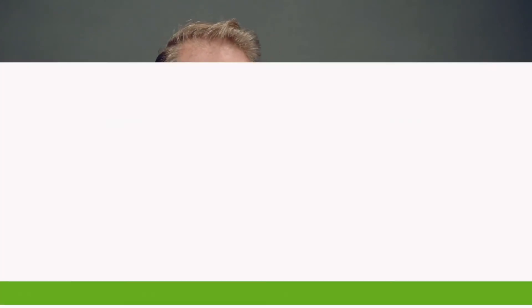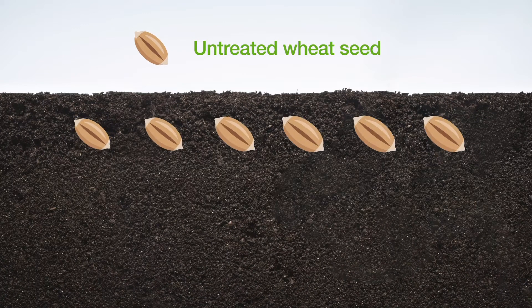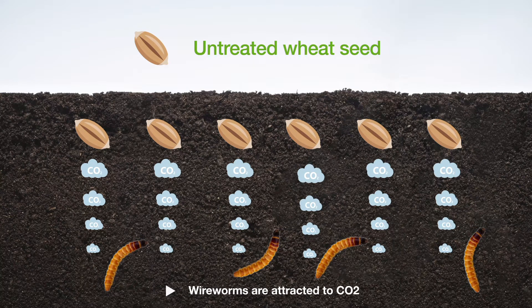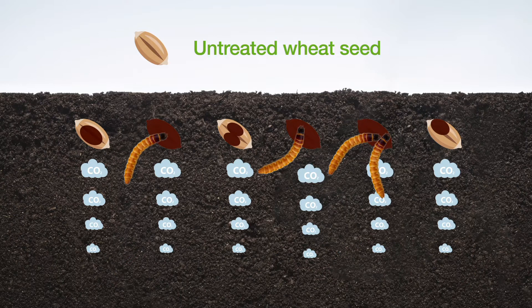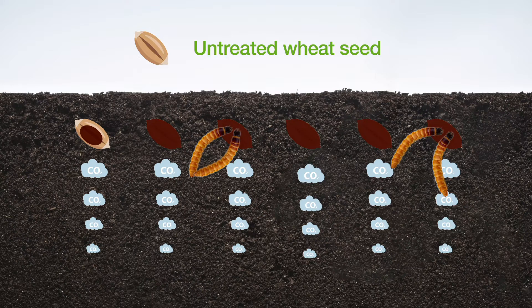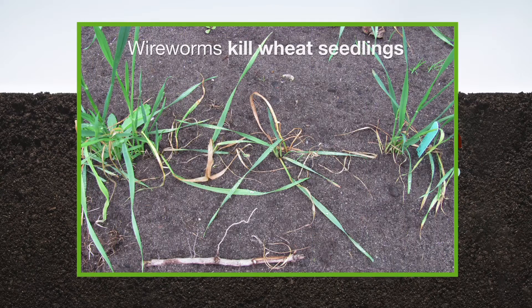So what happens when you plant a wheat crop in the field? If you have an untreated wheat seed and put it in the field, it will produce carbon dioxide as it germinates. It'll attract wireworms, which are attracted to CO2, and the wireworms will feed and kill wheat seedlings. Once they've taken out one, the bigger wireworms will move to adjacent wheat and feed on them as well. They can take out a lot of seeds at planting, and this is an example of some of the wheat damage that occurs during this time.